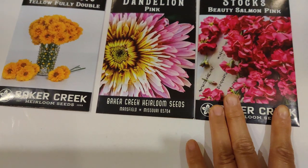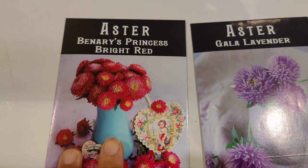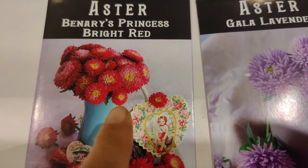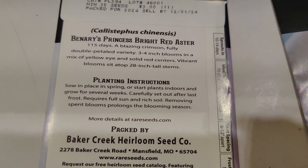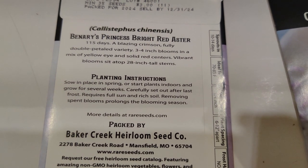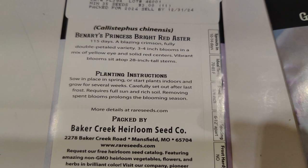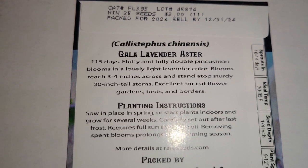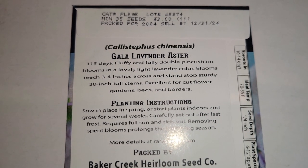Next I got the Aster Benary's Princess Bright Red — it looks pink to me but it's really pretty. And the Aster Gala Gala Lavender. The Benary's is 115 days to bloom, a blazing crimson fully double variety with three to four inch blooms in yellow-eye and solid red centers, atop 28-inch stems. The Gala Gala has fluffy fully double pin cushion blooms in light lavender, reaching three to four inches across on sturdy 30-inch stems — excellent for cut flower gardens.